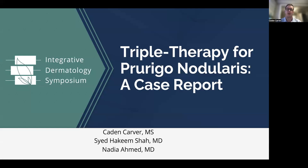Hello, everyone. My name is Caden Carver. I'm currently a fourth-year medical student at Midwestern University, Arizona College of Osteopathic Medicine. Today, I will be discussing a triple therapy regimen for prurigo nodularis. My co-authors are Dr. Syed Hakim Shah and Dr. Nadia Ahmed.